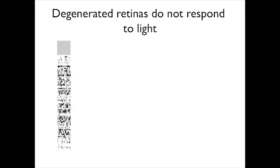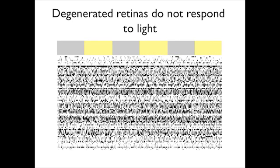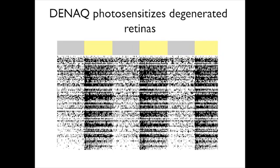Ganglion cells from RD1 mice are spontaneously active, but their activity was not affected by light since all the photoreceptors have been lost. After we treated the retina with DNAC, light caused a rapid and robust increase in firing rate in almost all ganglion cells recorded by the array.